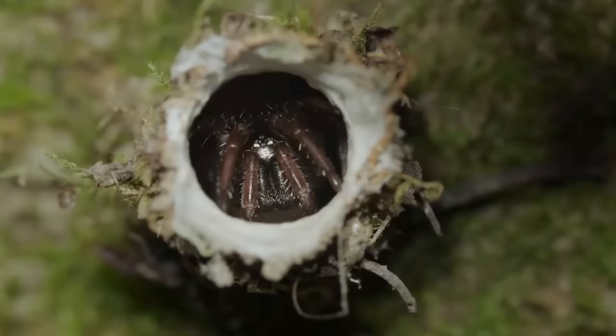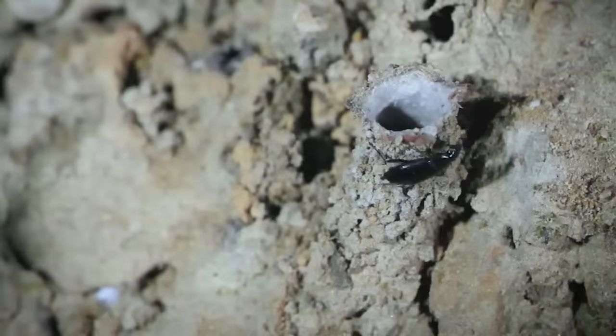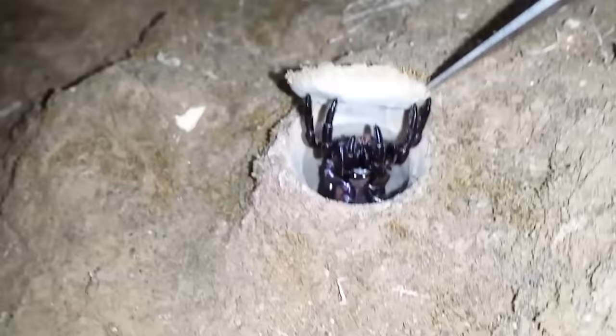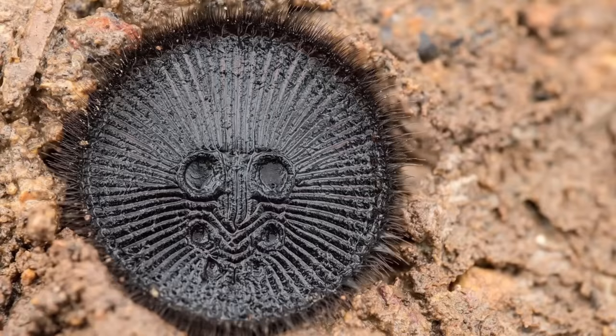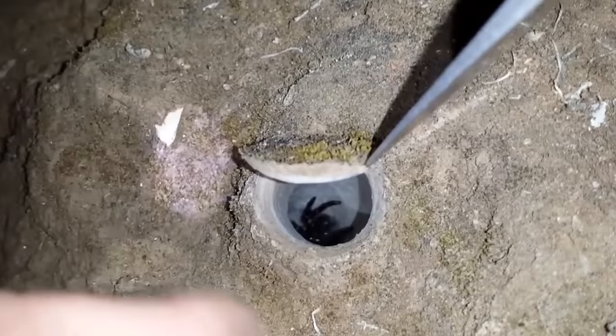No list of cool hunters from the insect world can do without spiders. There are several species which not only wait for dinner to be caught in their sticky net — they literally sit in ambush in order to rush on the victim at the right moment. Some spiders live in pipes while others dig deep burrows and cover the entrances with a hatch made of soil, plants, and spider webs.